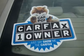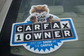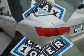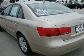Tires front all season, auxiliary audio input, brake assist, CD player, power driver mirror, second row bench seat, power steering, side airbag, auxiliary PWR outlet.